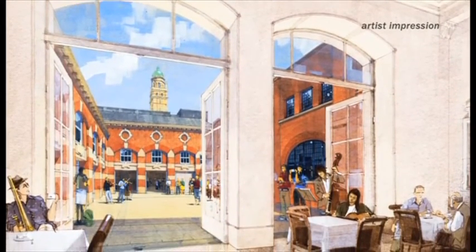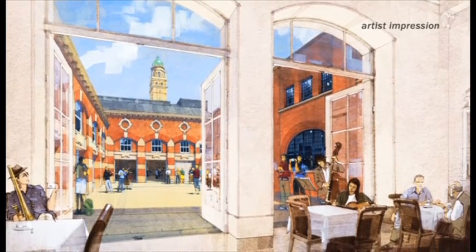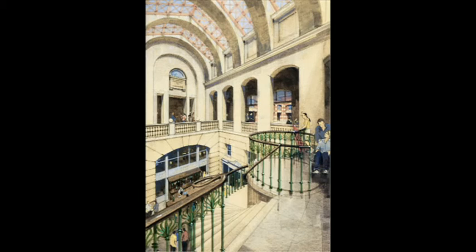These artist sketches show what the new courtyard might look like. The RCM say the redevelopment should be complete by 2018. Daniel Henry, BBC London News.